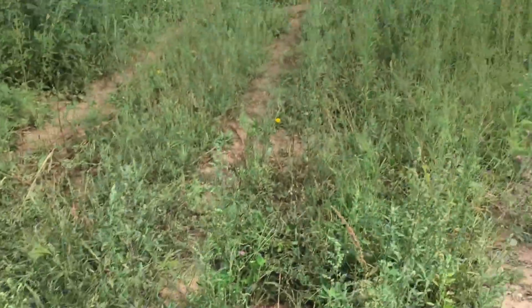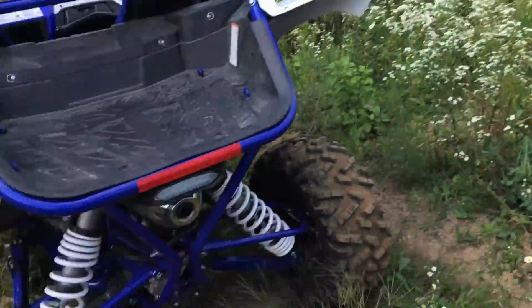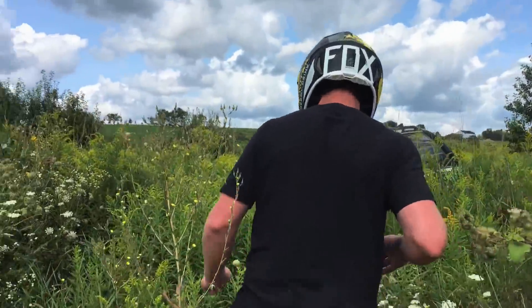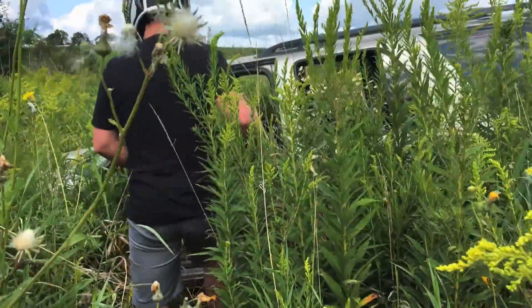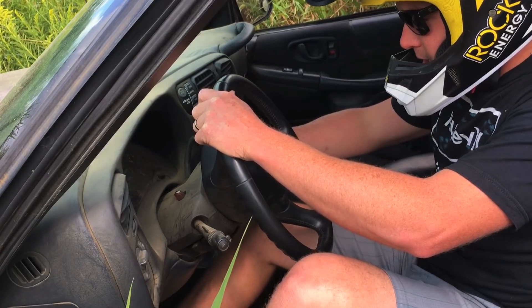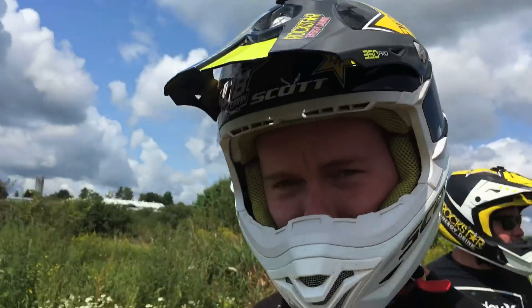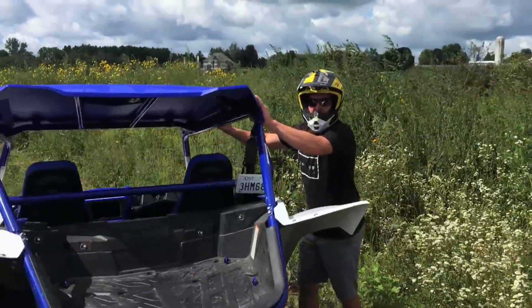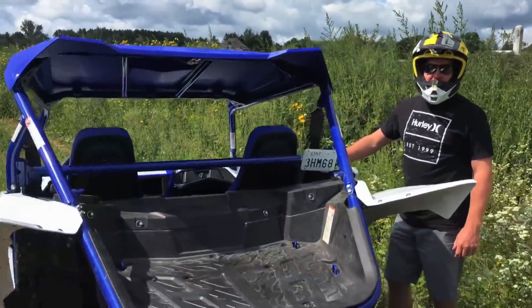Brad suggests bringing a weed eater to clean up the overgrown area. They discuss dragging a log and shredding through it with the YXZ. They find the Blazer and check if it still runs — they'd ripped the door off and the lights wouldn't shut off. They try to start it, but it appears to be out of fuel. They decide to run back to the house for gas, and also grab a tow strap just in case.